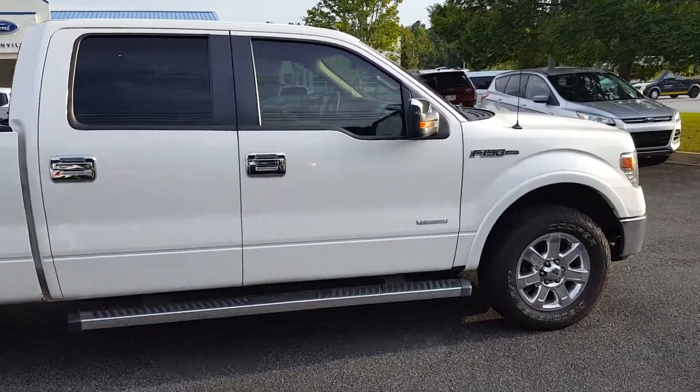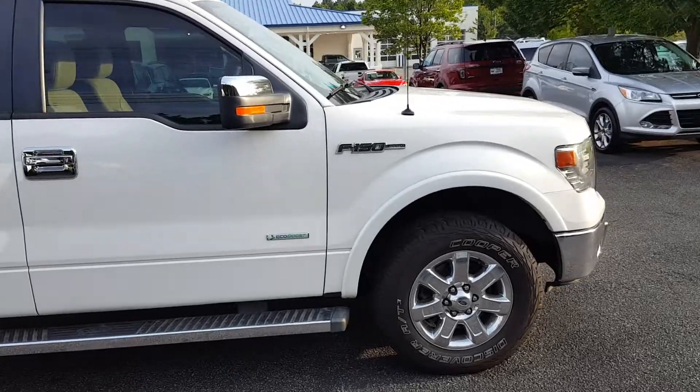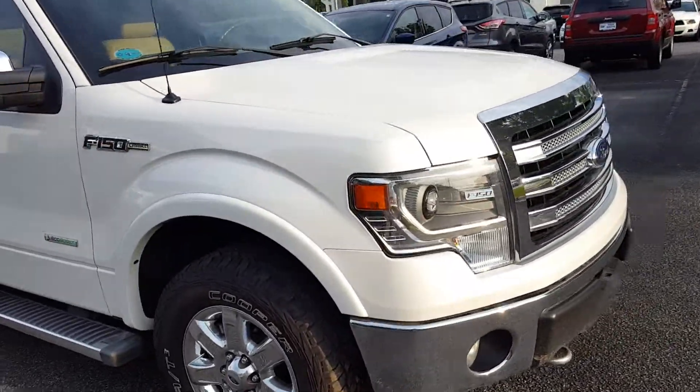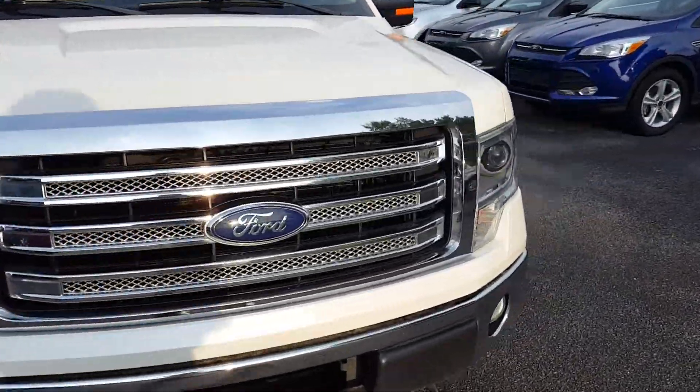Good day, and apologies. This is Max from Loganville Ford. Just wanted to send you over a video. It's a 2013 F-150 with the EcoBoost engine, Lariat package in triple platinum white.